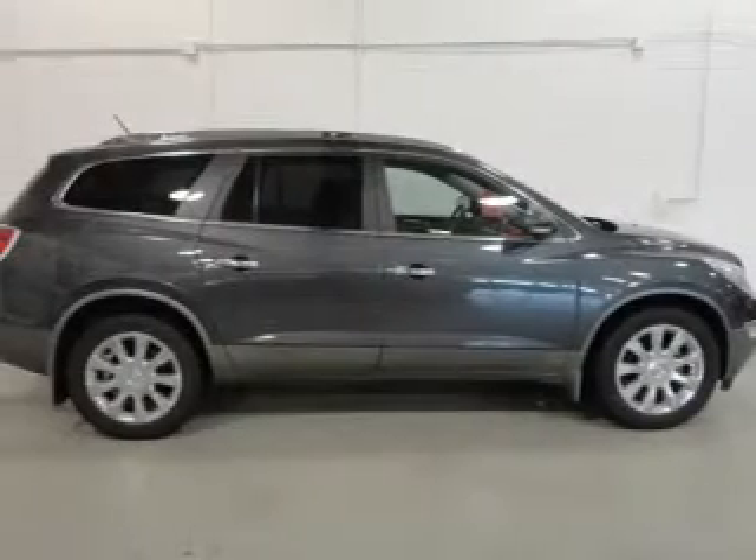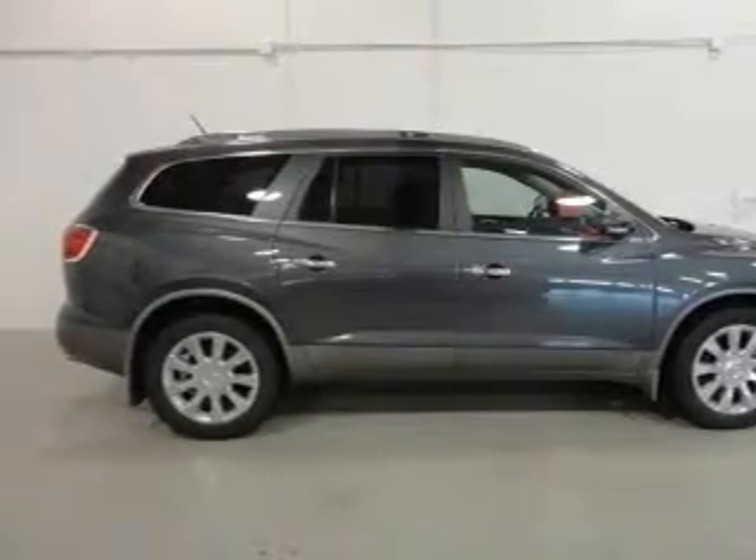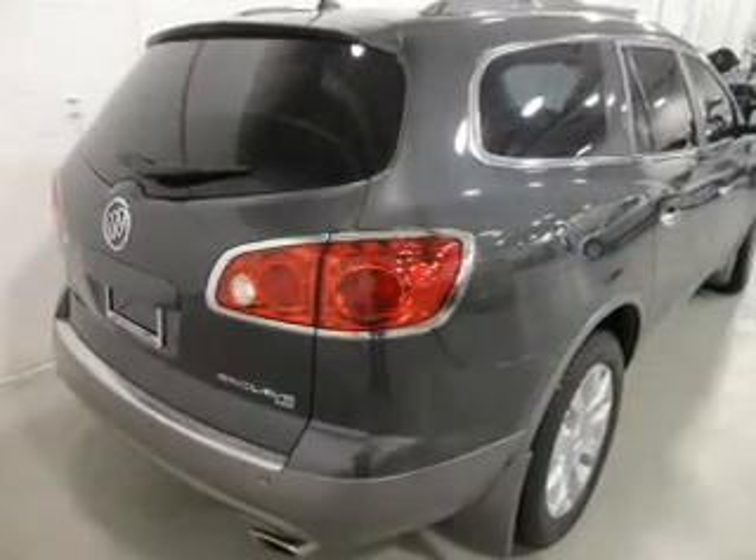Get advanced listening benefits from the premium sound system. Anti-lock brakes help you bring your vehicle to a safe stop. Heated seats offer comfort in cold weather.